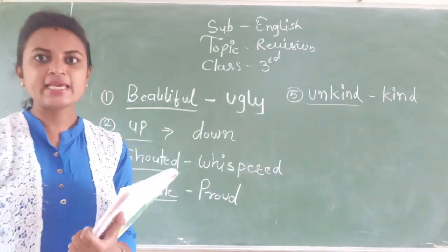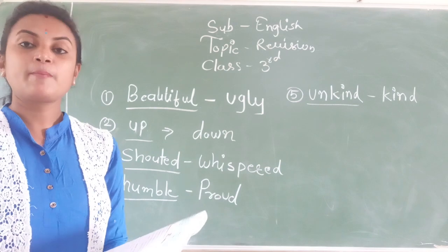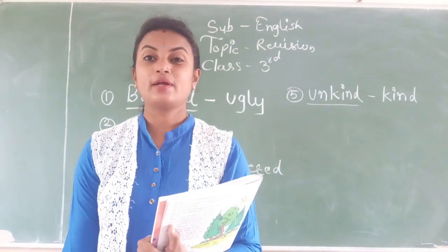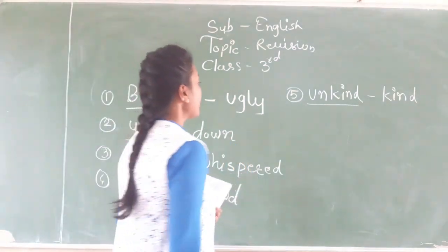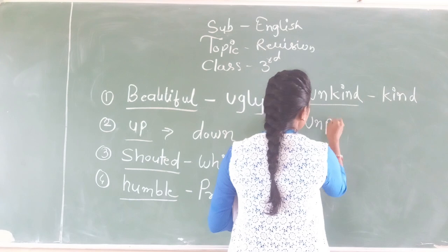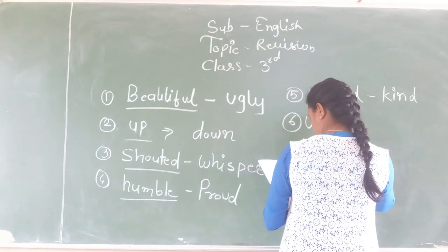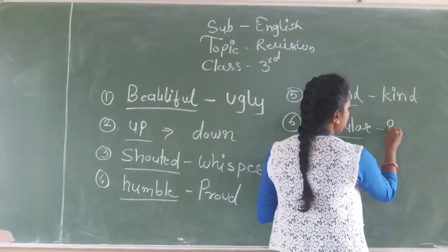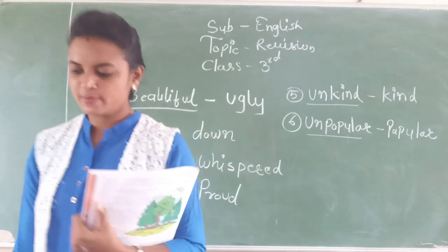Sixth: 'Arjun is unpopular amongst the children.' Among all the children, Arjun is unpopular — he is not well-liked. But the others are popular. So for number six, unpopular is underlined and its opposite word is popular.